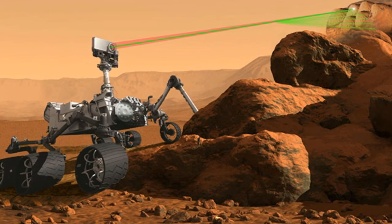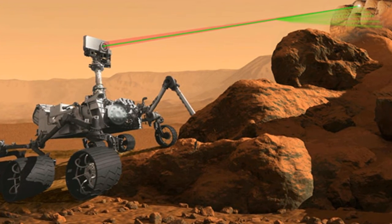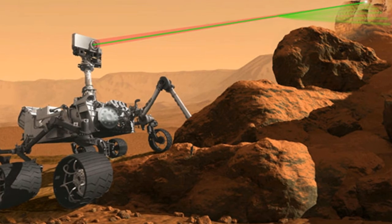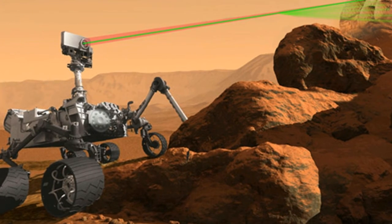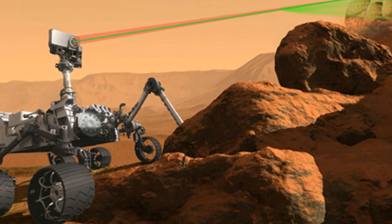Mars 2020 will spend two years drilling for samples from the final site NASA picks. Whether or not those samples make it back to Earth depends on a follow-up mission, though. The rover won't be coming back home, so the agency has to figure out a way to retrieve them. If NASA succeeds, they'll be the first Martian rocks we'll ever examine that aren't meteorites, which don't have the samples' geologic context.